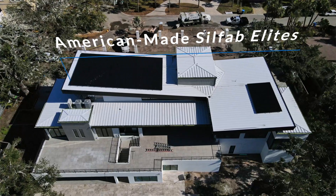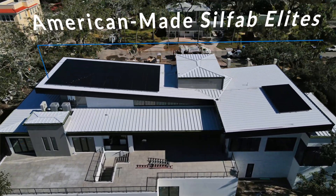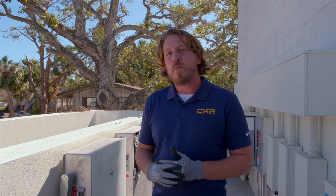Here we have 76 Silfabolite solar modules, mounted to this roof using IronRidge XR100 rails. We are going to get a wind rating of 165 miles an hour.